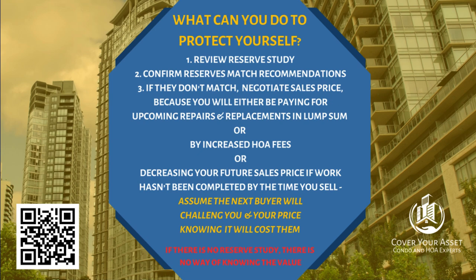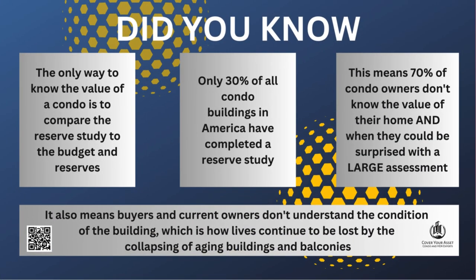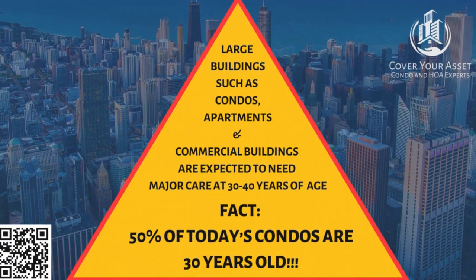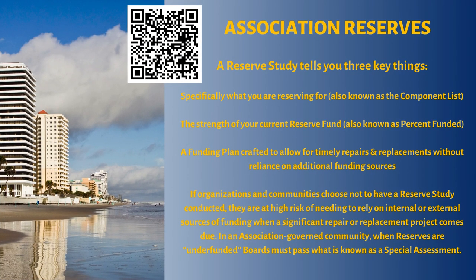Reserve companies across America believe that fewer than 30% of all condo buildings have completed or up-to-date reserve studies on file, and that fewer than 20% are fully funded and prepared for their aging buildings' needs. Thank you to Reserve Partners Association Reserves for their expertise, their commitment to education, and their passion for protecting condo owners. This blog we're going to look at comes directly from their website, where you can find many more answers to these complex questions.